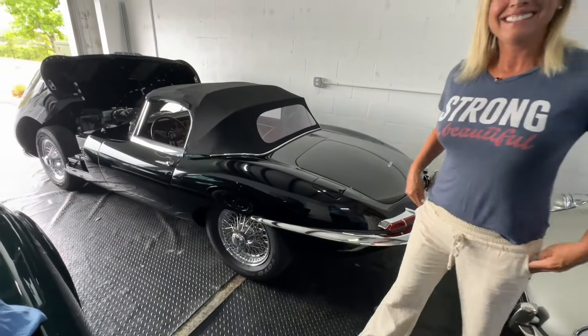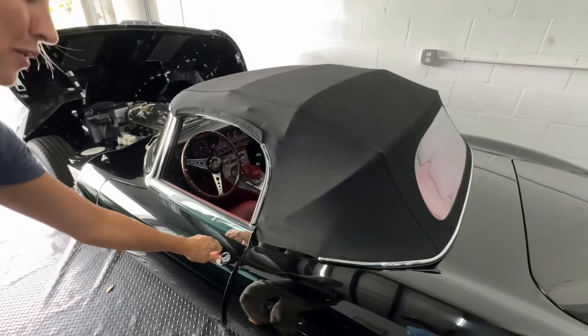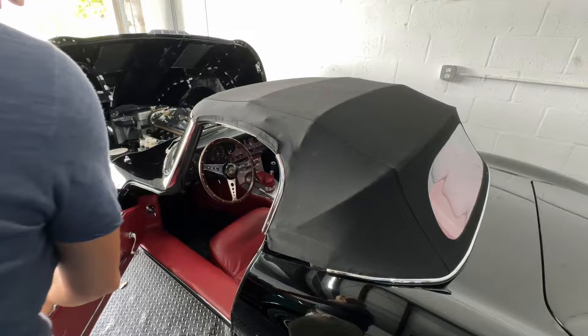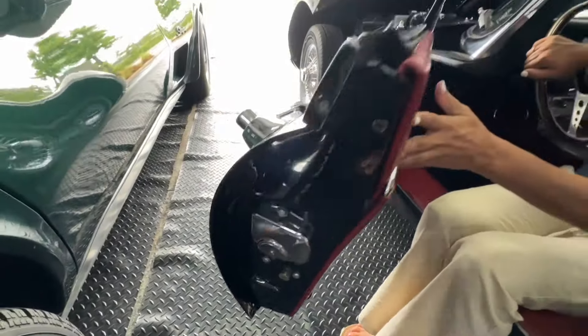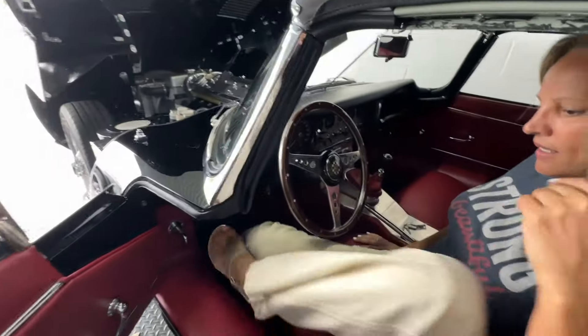What's going to be interesting is watching you start this, because it's been sitting here for about a week. It's got a manual choke — I haven't done that in a while. It's so cute. Oh, it's in great condition. That red is very pretty.